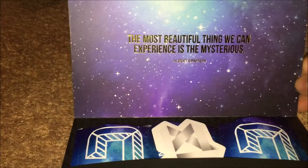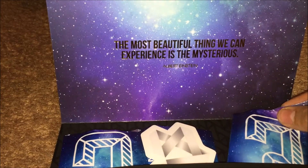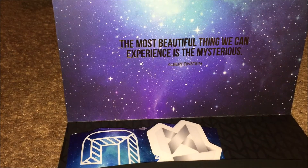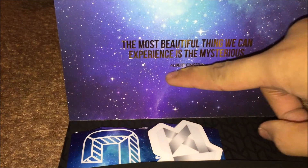So as I said, I opened it up already. The most beautiful thing we can experience is the mysterious — by Albert Einstein. Right there. It says 'undo' right there.